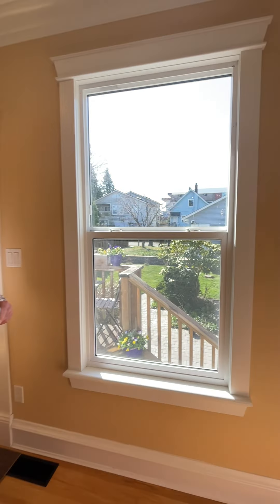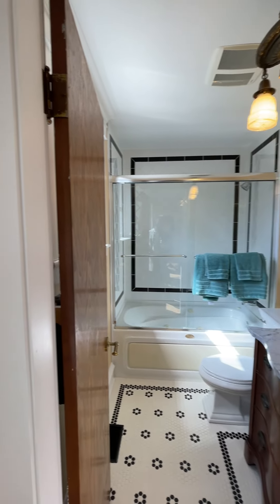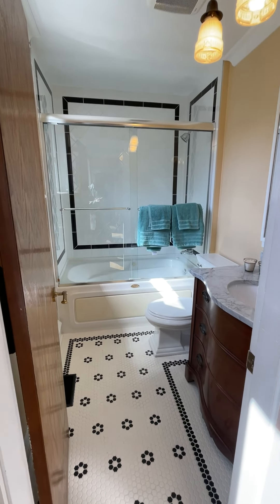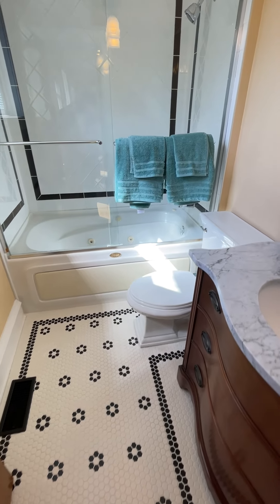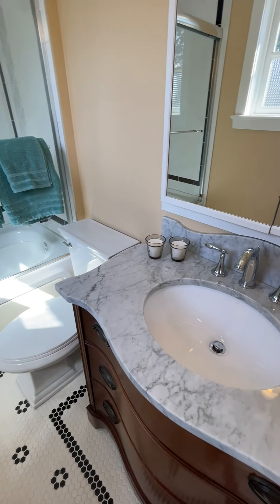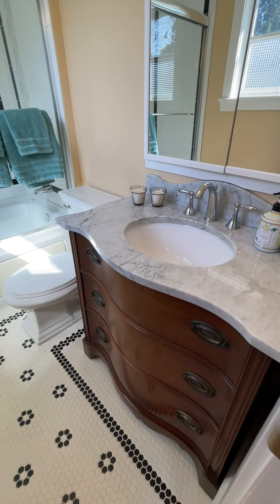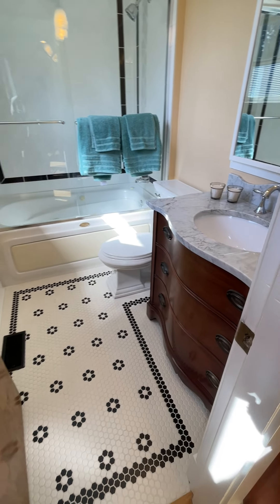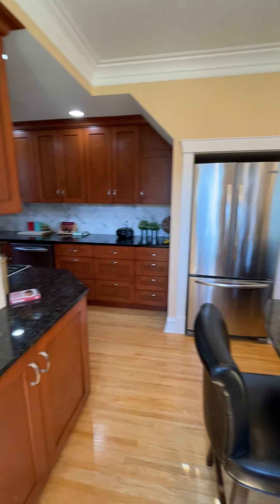Off the kitchen we have a nice four-piece bathroom. All the tiling in there is redone — custom tile floor as well as upstairs. Custom tiled shower, marble area with a heritage vanity with a marble top. Really well finished, all keeping correct for that early-century look.